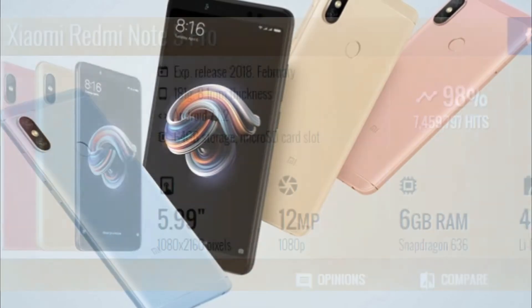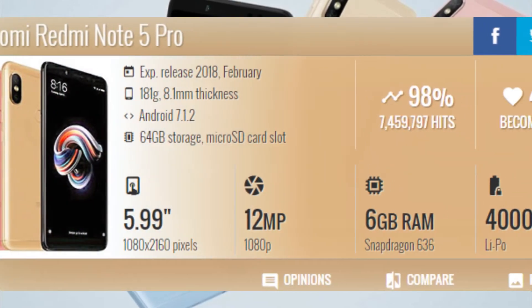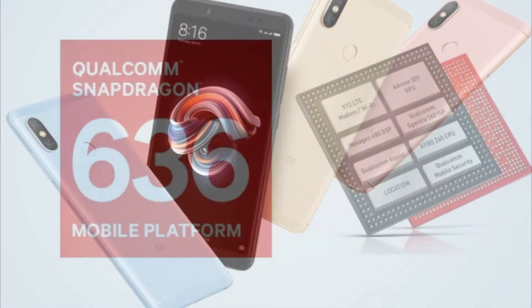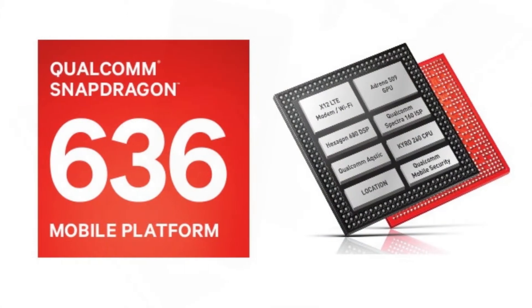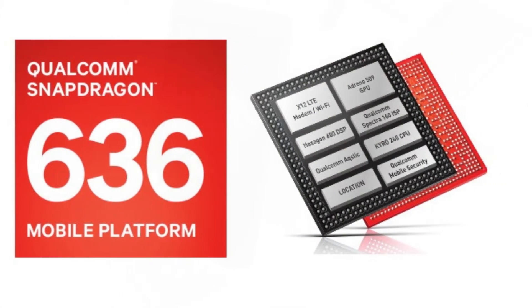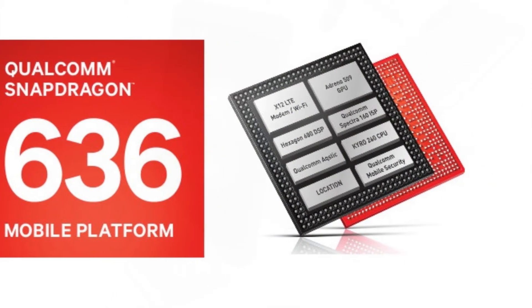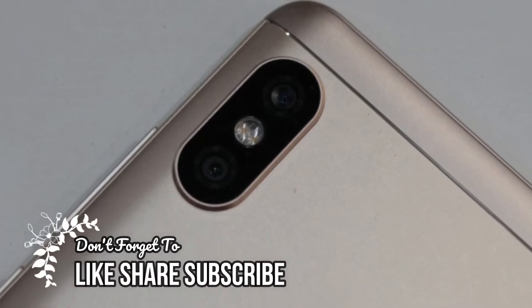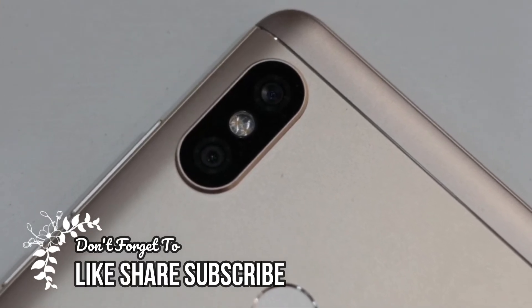It has the same 5.99 inch display as the Redmi Note 5, but a new Snapdragon 636 processor with 4+4 Kryo 260 CPU clocked at 1.8 gigahertz and Adreno 509 GPU. You get a choice of 4GB or 6GB RAM along with 64GB of storage.